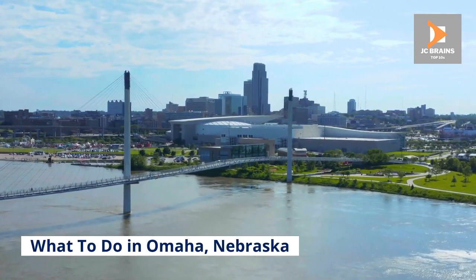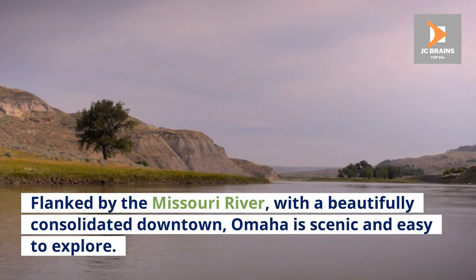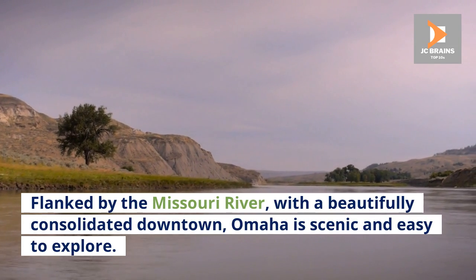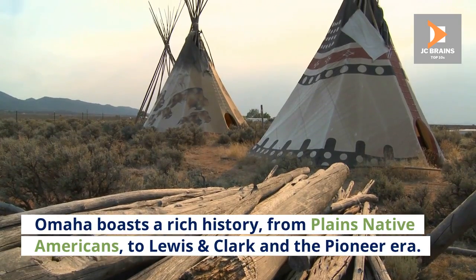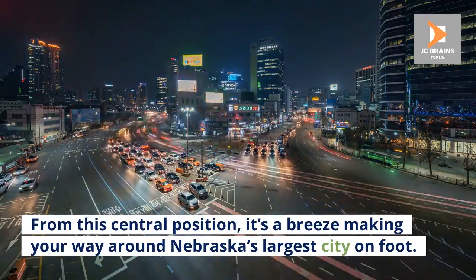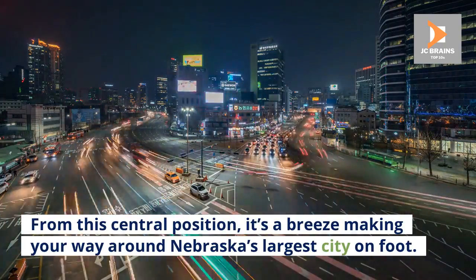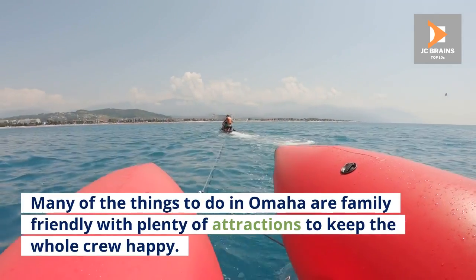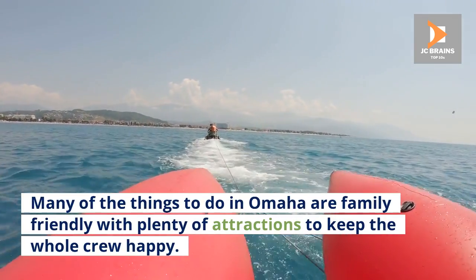What to do in Omaha, Nebraska. Flanked by the Missouri River, with a beautifully consolidated downtown, Omaha is scenic and easy to explore. Omaha boasts a rich history, from Plains Native Americans to Lewis and Clark and the Pioneer Era. From this central position, it's a breeze making your way around Nebraska's largest city on foot. Many of the things to do in Omaha are family-friendly, with plenty of attractions to keep the whole crew happy.